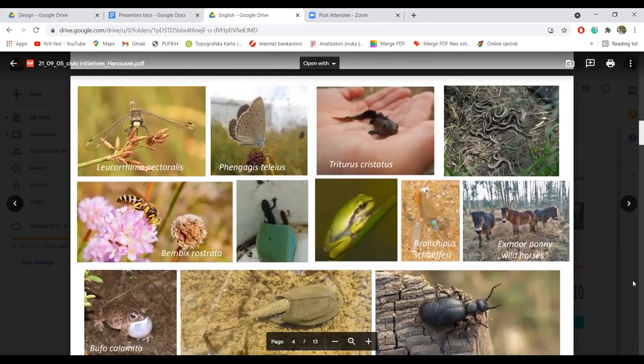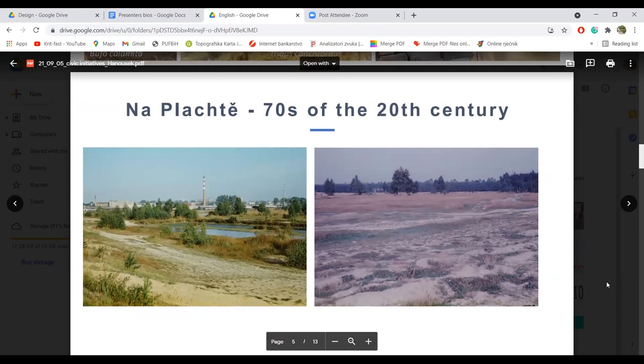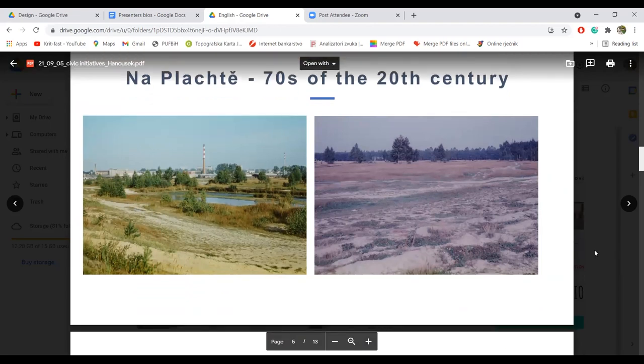Na sljedećem slajdu vidimo neke od vrsta koje se ovdje mogu naći. Ove prve tri su zaštićene u skladu sa Naturom 2000. Na sljedećem slajdu možete vidjeti kako je taj lokalitet izgledao sedamdesetih godina 20. stoljeća.